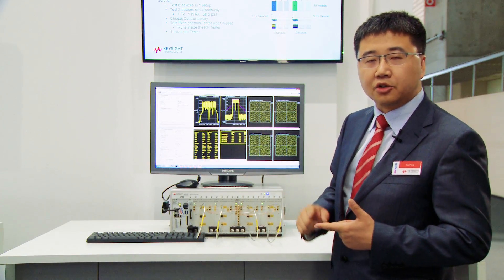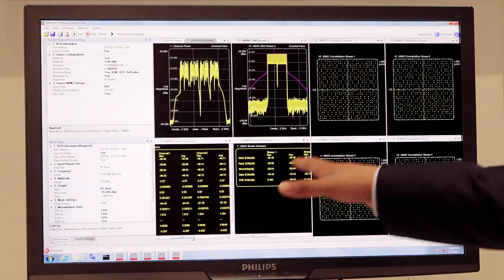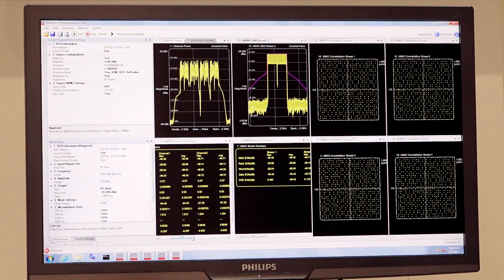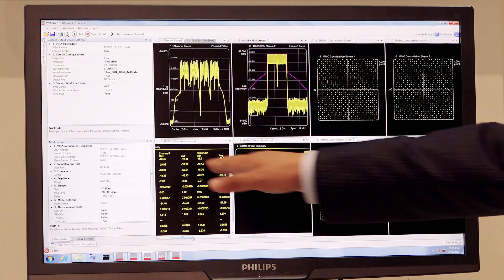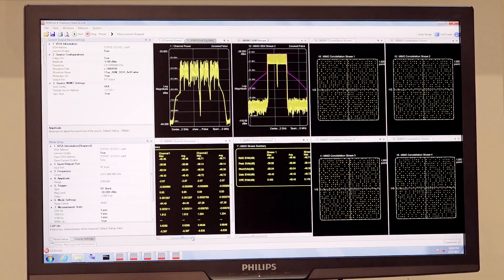This covers both signal generation and signal analysis, making sure your device performs well for each individual stream and per-channel performance, as well as giving you the overall performance to evaluate your product design. That is just part of the 11AX solution that Keysight can provide today.